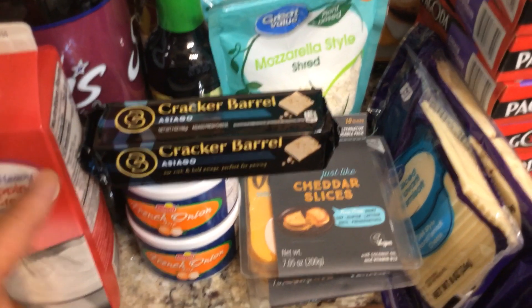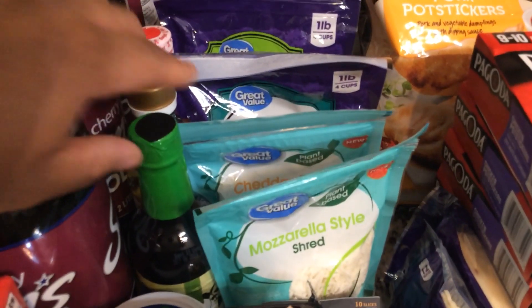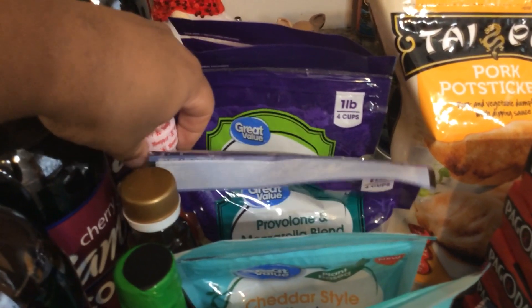We have a Cracker Barrel cheese as well as two containers of French onion dip. We have low sodium soy sauce, rice vinegar, as well as Texas Pete.